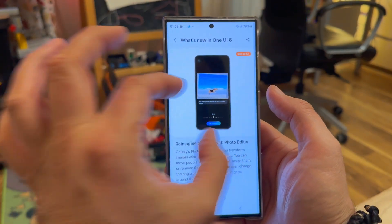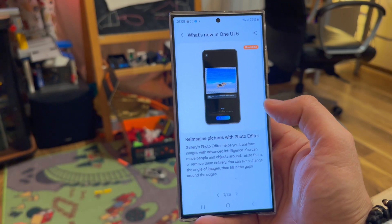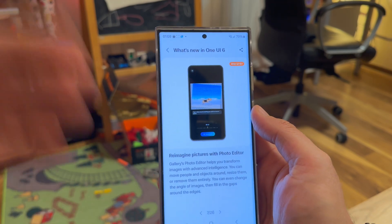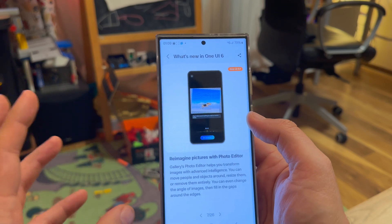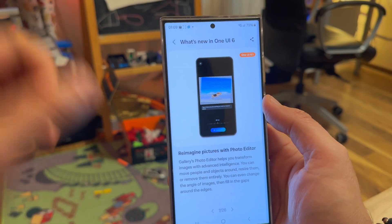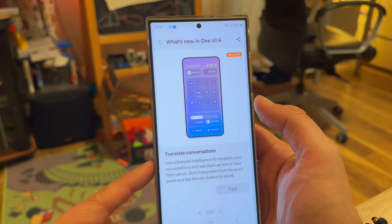Like in this case, you want to even out the dock, and then generative AI will just fill in the waves in the sand. The photo editor helps you transform images with advanced intelligence — Samsung really loves to use 'advanced intelligence,' they're already using it in the camera settings. With this tool, you can move people around, resize them, remove them entirely. That's not entirely new because in the Pixel 8 Pro we've kind of seen that, only for photos by the way, not videos. But it's going to end up here in One UI 6 as well.